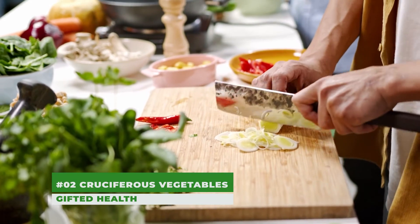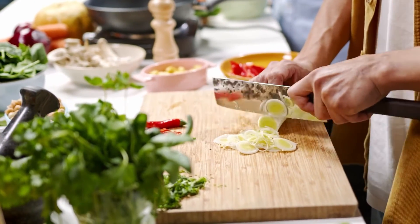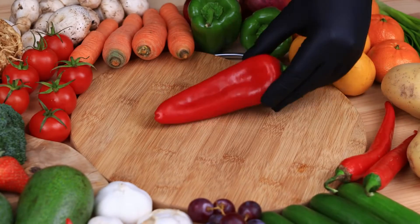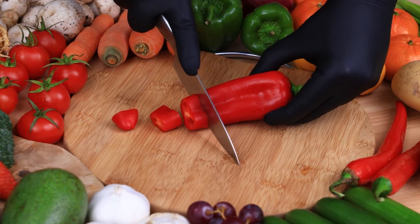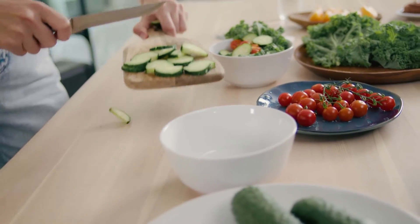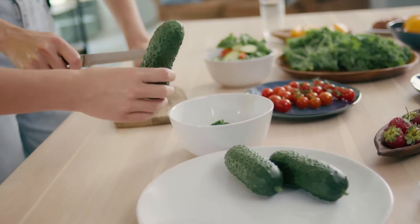Number 2: Cruciferous Vegetables. Cabbage, broccoli, cauliflower, and Brussels sprouts all fall in the cruciferous vegetable category. These kitchen staples carry many health benefits, including detoxing the liver and balancing liver enzymes. They also contain a compound called indole, which is shown to help fight or prevent fatty liver disease.